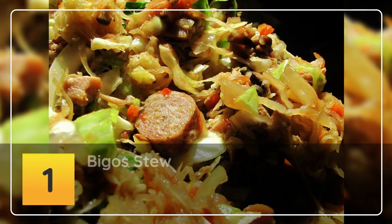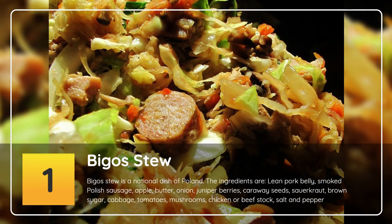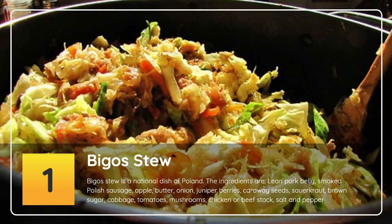Number 1: Bigos stew. Bigos stew is a national dish of Poland. The ingredients are lean pork belly, smoked Polish sausage, apple, butter, onion, juniper berries, caraway seeds, sauerkraut, brown sugar, cabbage, tomatoes, mushrooms, chicken or beef stock, salt and pepper.